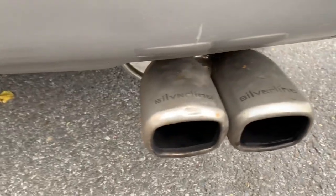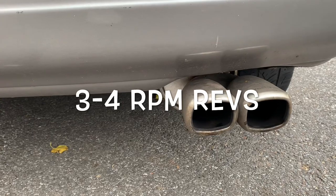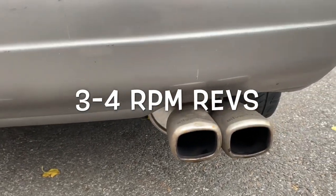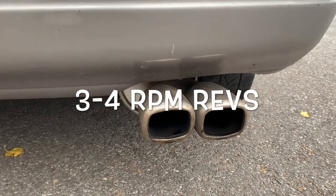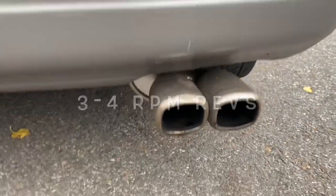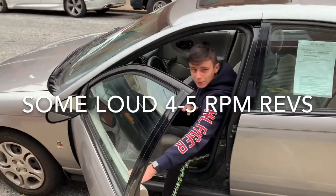You got the silver line pipes over there. As you guys can hear, it pops every time — really loud, really nice, amazing sound. Now we're just gonna go for a couple revs, nothing too much.